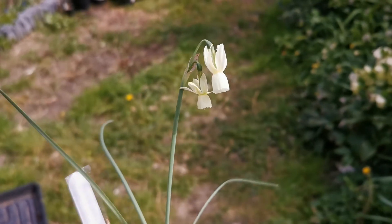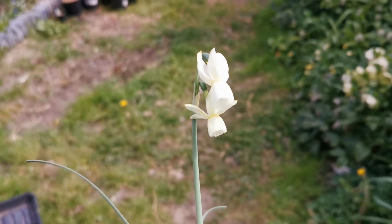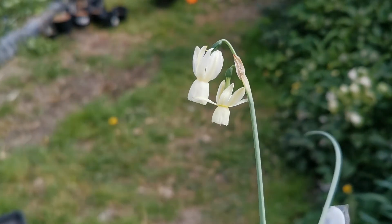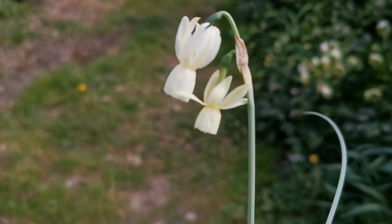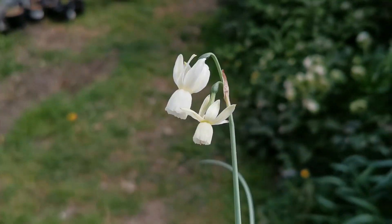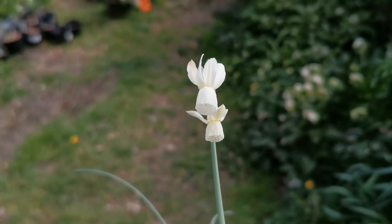Anyway, it is a beautiful flower, very strongly reflexed. The color is kind of primrose yellow, as you can see, fading to white when the flower ages. You can see the flower at the bottom is a little bit more greenish-yellow than the one at the top, because the flower at the bottom has opened more recently than the one at the top.